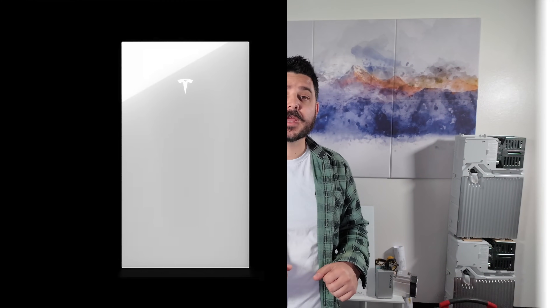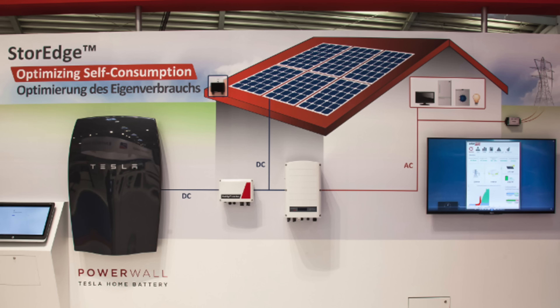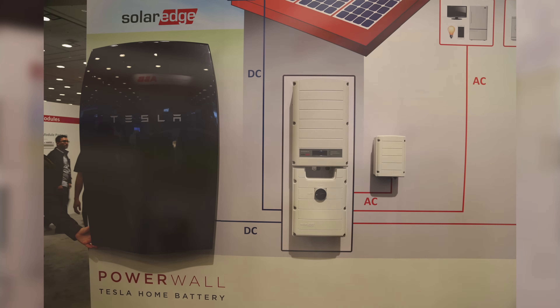Welcome to our detailed comparison video where we put two giants of the solar energy storage world head-to-head: the Tesla Powerwall 3 and the SolarEdge Home System. Both offer impressive DC architecture, a testament to the pioneering vision these companies had many years ago at the launch of the Powerwall 1 product. In today's world, we're going to be diving into what makes a system unique and how they stand up against each other in today's market, because a lot of things have changed in the last eight years.